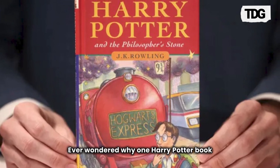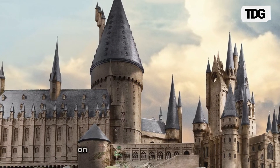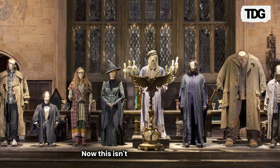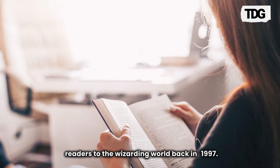Ever wondered why one Harry Potter book cover sold for a jaw-dropping 1.9 million dollars? Well hang tight because I'm about to take you on a magical journey through its fascinating history. This isn't just any book cover — this is THE cover that introduced millions of readers to the wizarding world back in 1997.